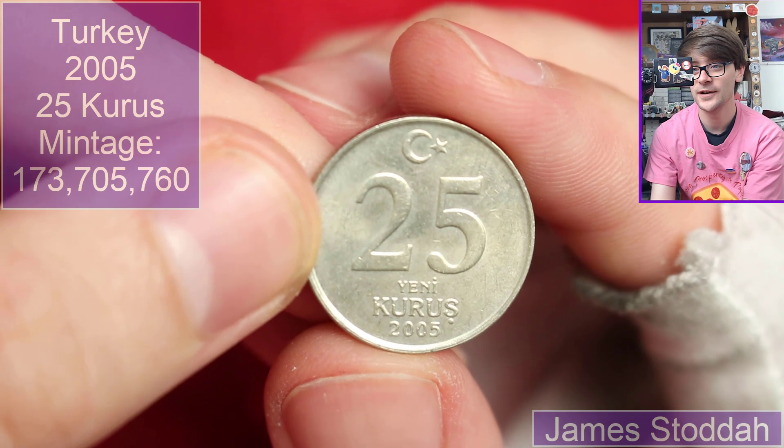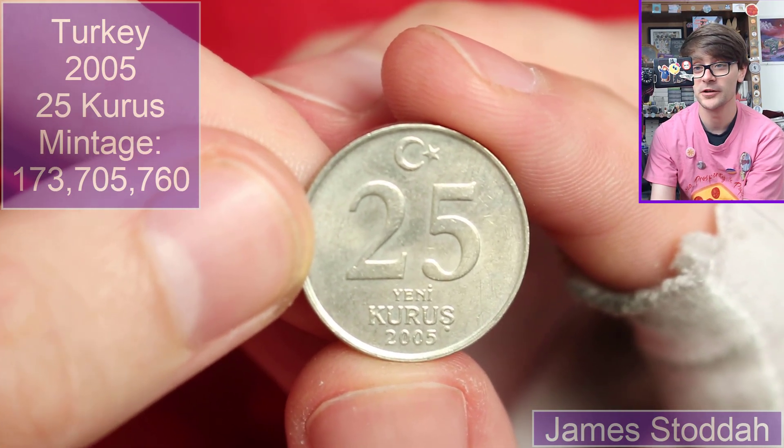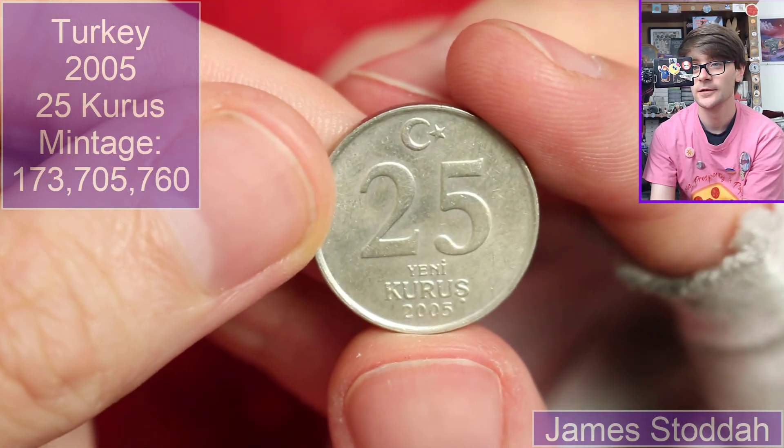We're back to Turkey — 25 Yeni Kuruş. Yeni maybe means new? New Kuruş? I don't know. 2005. Nice.